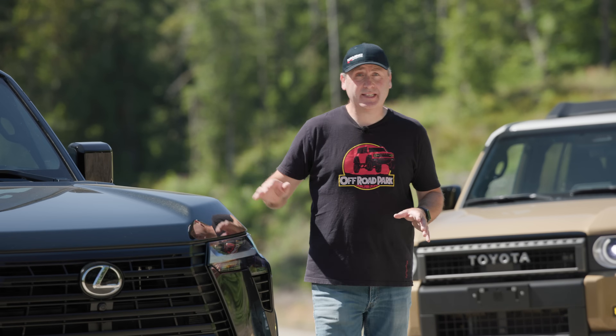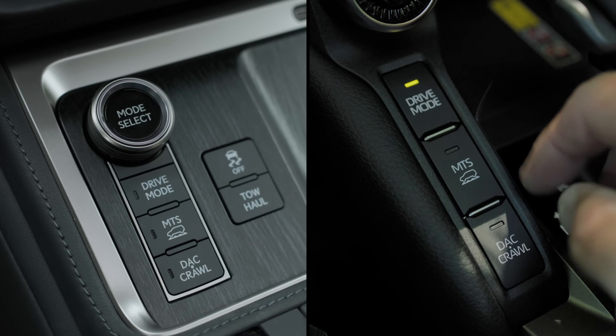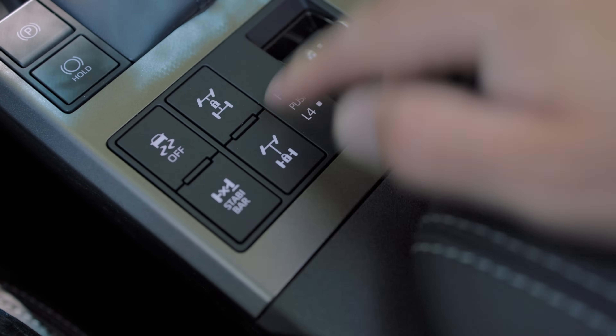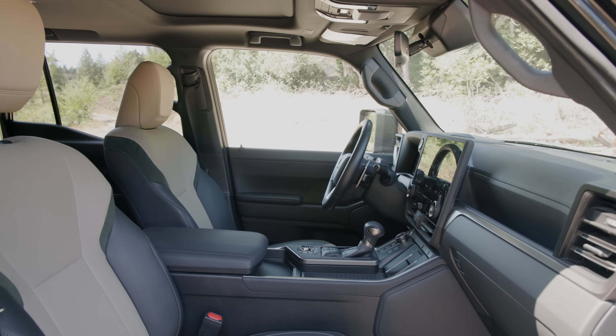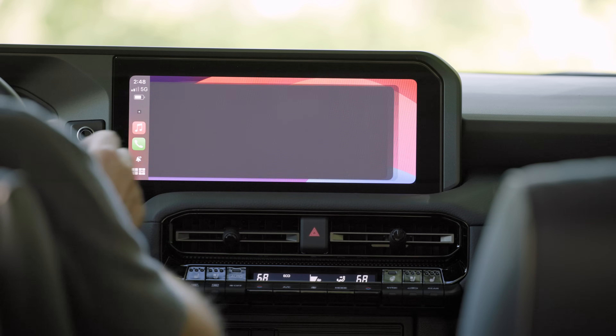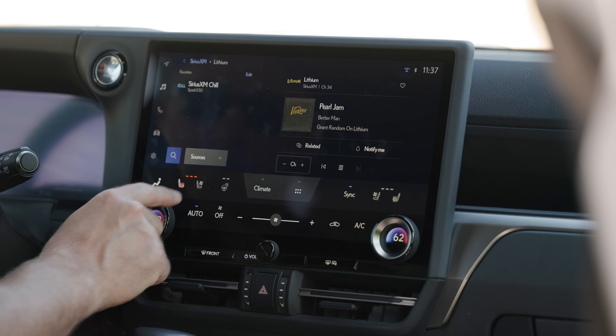So, is this GX any different? You might be surprised. These two vehicles are very similar in layout — we've got mode select, MTS, crawl, the center Torsen lock, rear lock, and high-low. The materials are pretty much on par between the two vehicles. The biggest difference is this 14-inch display versus the smaller display in the Land Cruiser, but the effective usable screen real estate is basically the same because the whole bottom third of the GX display is just climate control.